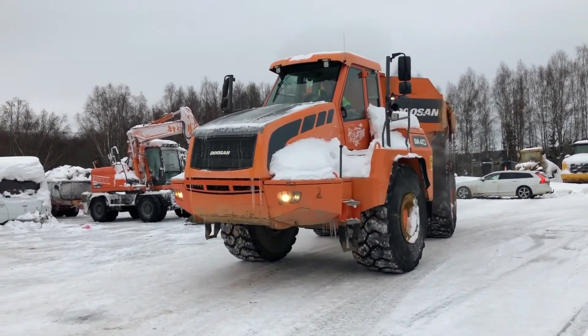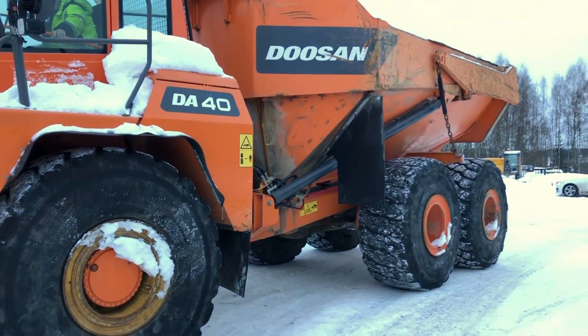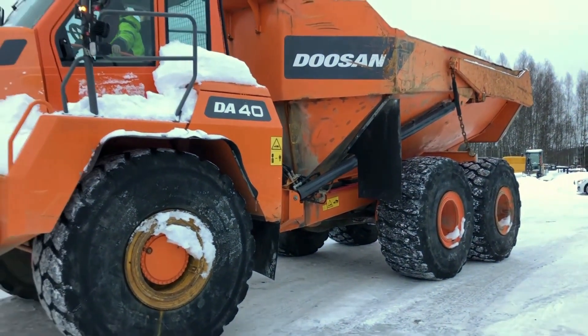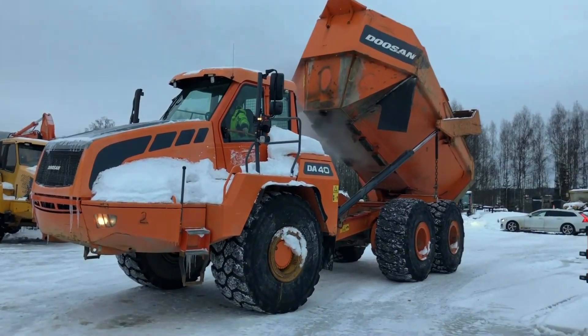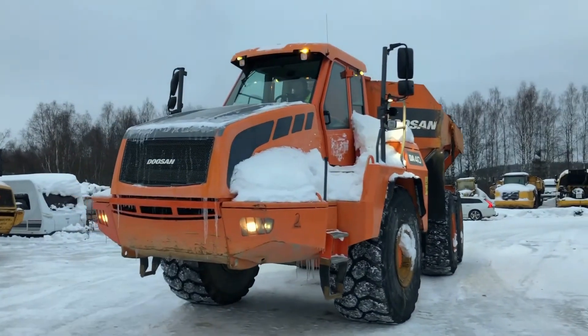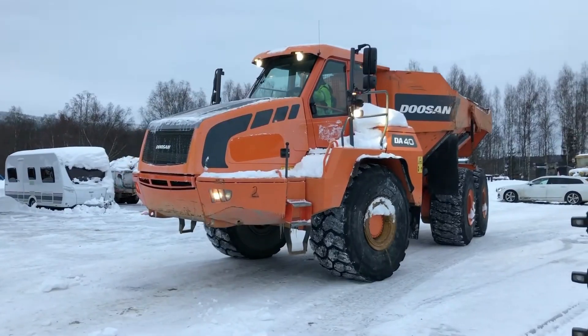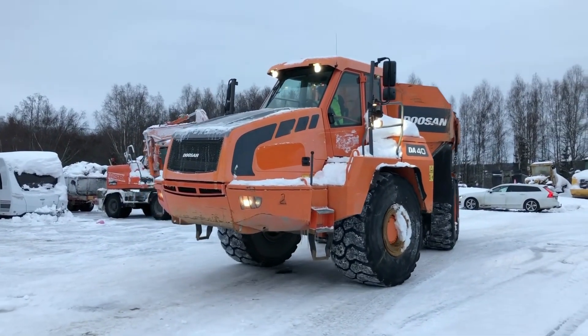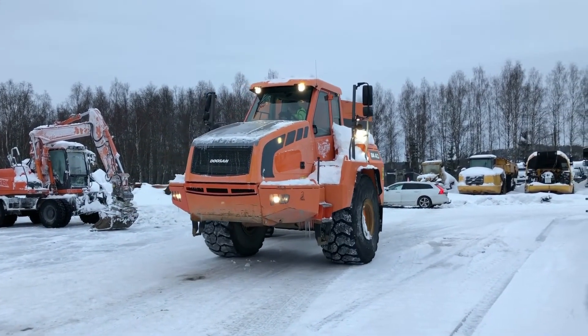Doosan D40: The Economical Workhorse. The Doosan D40 is the epitome of an economical workhorse. This articulated arm truck is designed to deliver optimal performance while keeping operating costs low. With its fuel-efficient engine and advanced features, the D40 offers impressive productivity without breaking the bank. Whether you need to transport materials or haul heavy loads, this truck is the reliable and cost-effective choice.